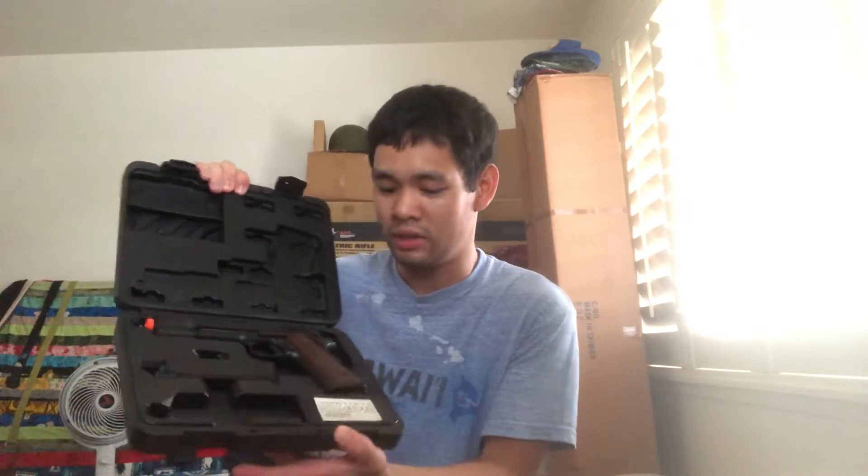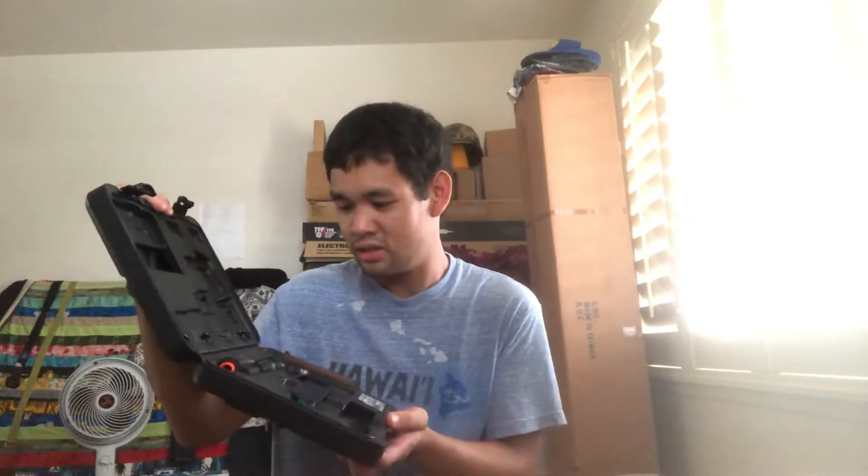This is a G&G 1911 A1, and I like how it comes in this case. I got it for a hundred bucks on the Hop Up app. Here it is — it's really cool that they give you a case, that is just wonderful.